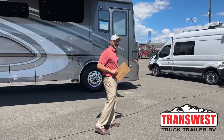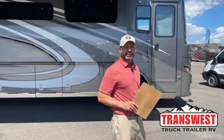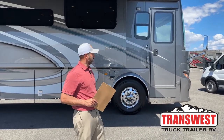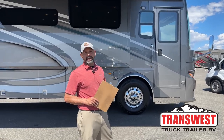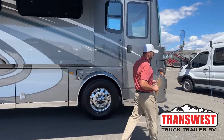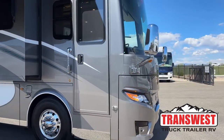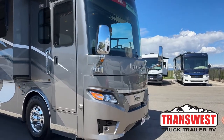This has the Hayworth exterior and interior, Spartan chassis. You're going to have 605 horsepower, 1950 pound feet of torque, 150 gallons of fuel capacity, 105 gallons of fresh water capacity, 80 gray and 60 on the black tank. This unit is available, so if you fall in love with it, give me a call or shoot me an email. Stock number 5N221276.